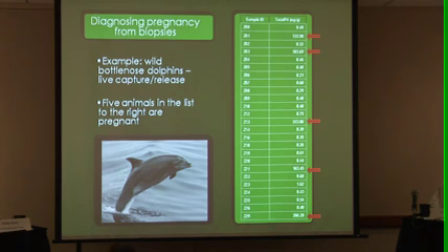This data just came to me a week ago. These were 25 bottlenose dolphins that were part of a live capture event in Georgia. The group there wanted me to quantify progesterone levels — they knew the pregnancy state from ultrasound. And it was really straightforward; without even looking at anything else, only having the progesterone information, it was very easy to see who was pregnant.